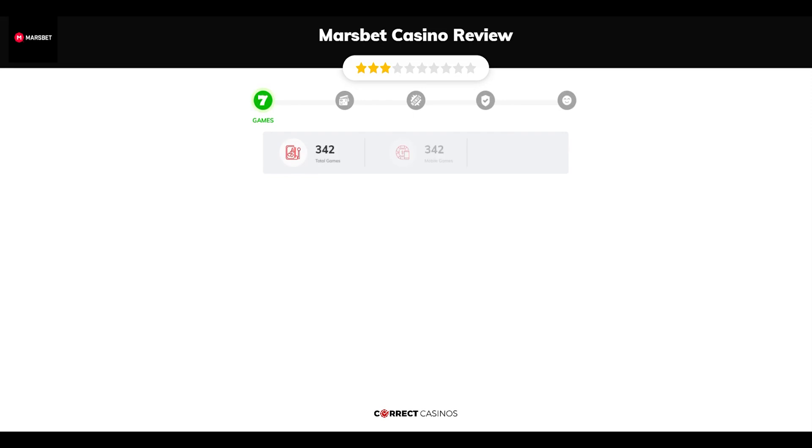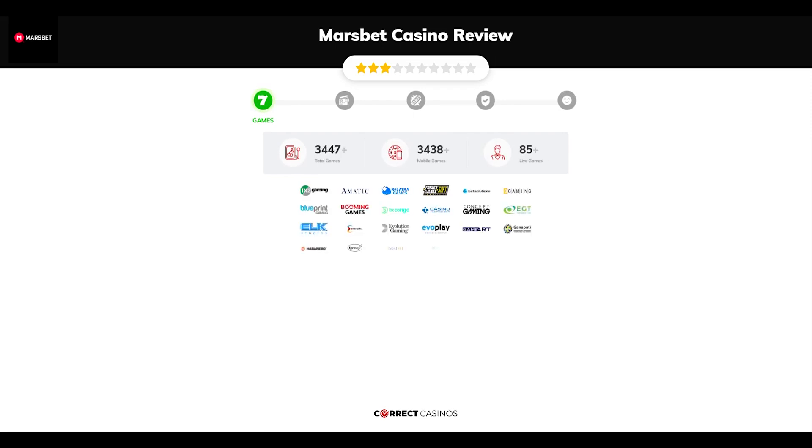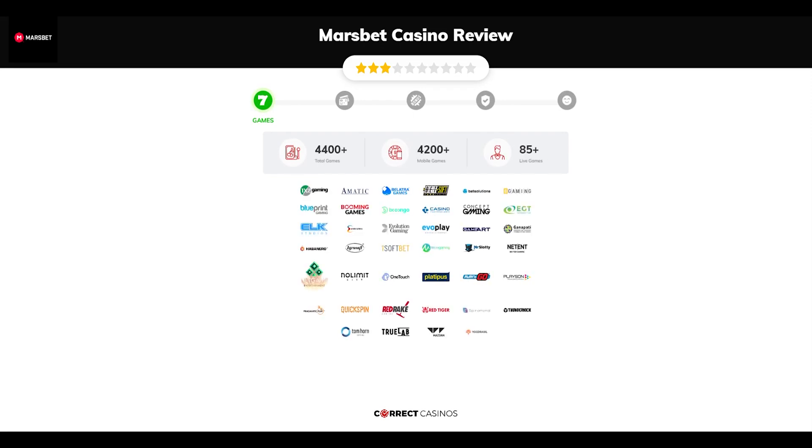Chapter 1, Games. Marsbet Casino offers over 4,400 slots and more than 85 table games. In Marsbet Casino you will find titles from top software providers like 1x2, Amatic, Bellatra, Betsoft Gaming, BetSolutions, and others.